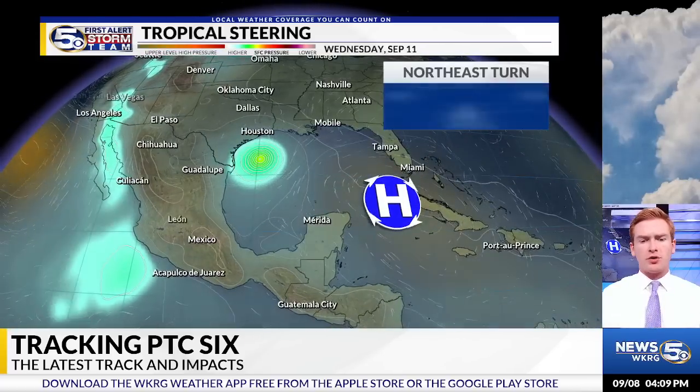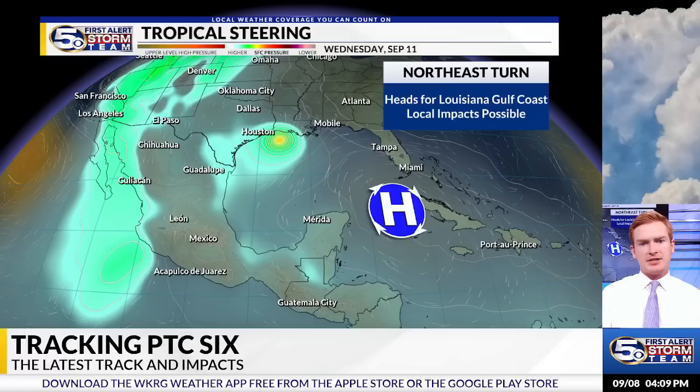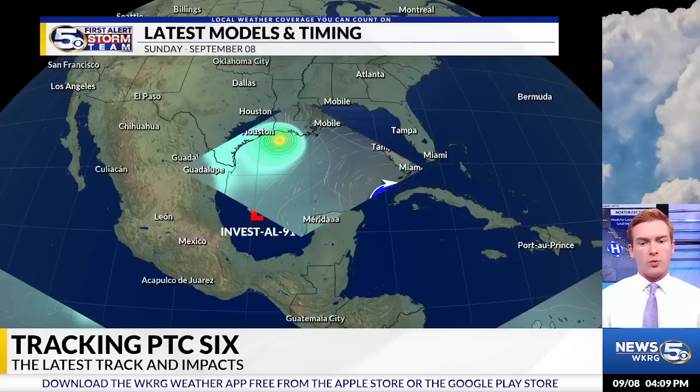It'll continue to move to the north over the next few days. As it gets closer to the Texas and Louisiana coastline, it'll take a northeast turn as that high backs off just a bit to the south, and that's where the best impacts are expected in parts of Texas and Louisiana. For the News 5 viewing area, there will be an increase in moisture and some stronger winds, especially offshore.